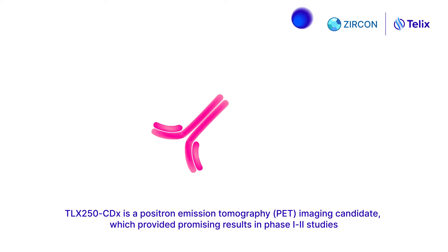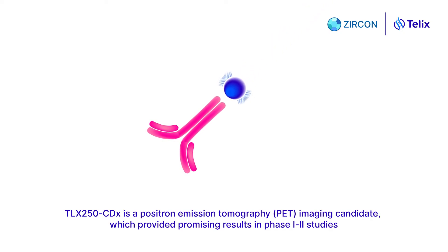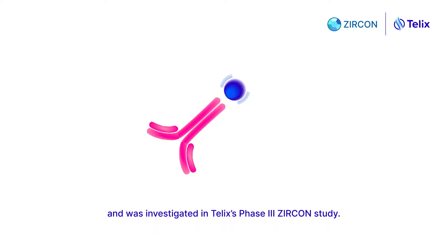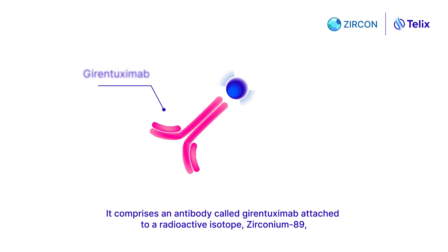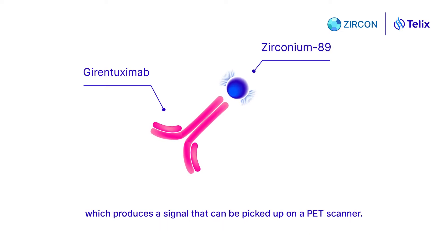TLX250CDX is a positron emission tomography imaging candidate, which provided promising results in Phase 1 and 2 studies and was investigated in TLX's Phase 3 Zircon study. It comprises an antibody called Durantuximab attached to a radioactive isotope zirconium-89, which produces a signal that can be picked up on a PET scanner.